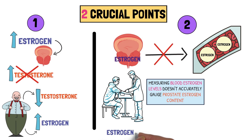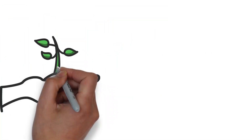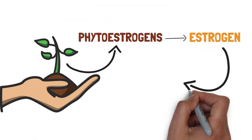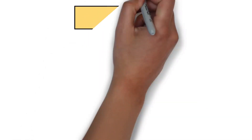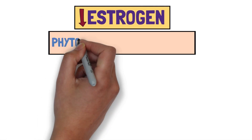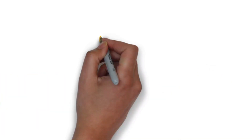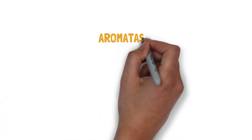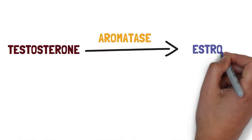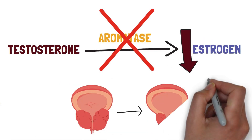Furthermore, estrogen stimulates prolactin production, another hormone influencing prostate size. While certain plant compounds like phytoestrogens can mimic estrogen, their potency is substantially weaker than human estrogen. This diminishes concerns about developing estrogen dominance from consuming phytoestrogen-rich foods such as pumpkin seeds, saw palmetto, or some types of soy. However, the focus should shift to inhibiting aromatase, the enzyme facilitating testosterone-to-estrogen conversion. By naturally restraining aromatase, estrogen production can be curbed, ideally leading to prostate reduction.